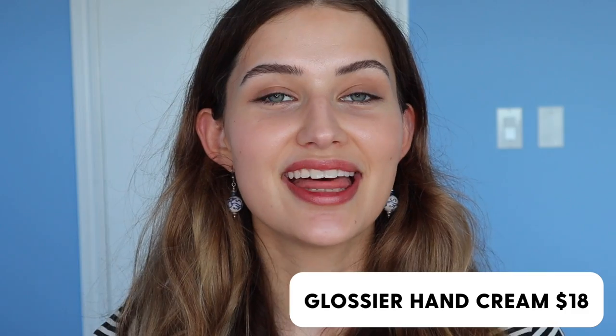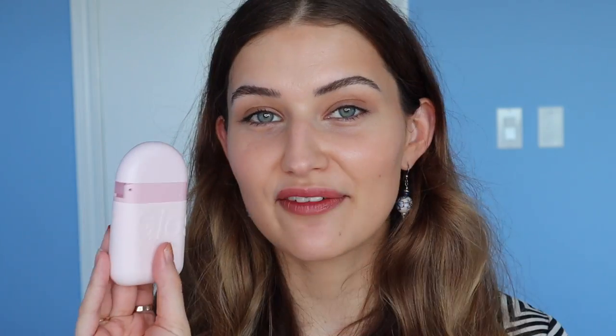The first product I want to talk to you about is the Glossier hand cream. This is 1.7 fluid ounces and it's just $18 — 1.7 fluid ounces, $18, made in the USA. A steal, frankly. And how cute is this packaging?